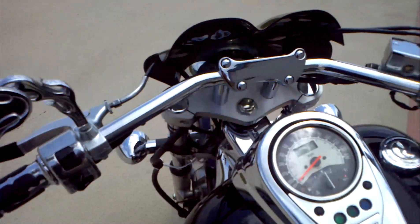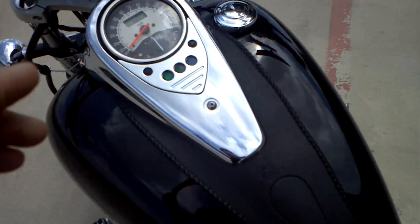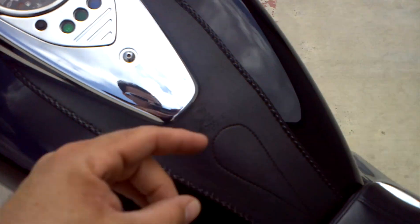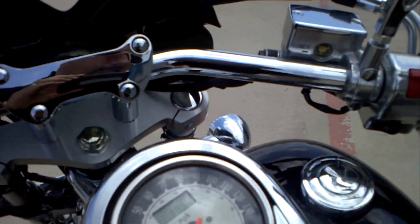There are your custom handlebars — those are not stock. It has the Harley risers and the tank chap on it. Let's crank it up for you. This bike has a good sound to it.